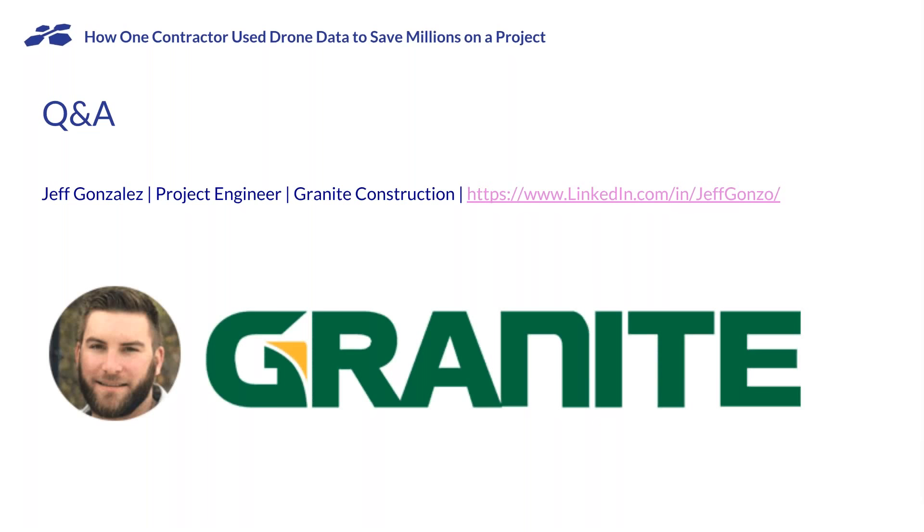Was the size of this job what made you interested in getting drone mapping for it? Definitely. I knew it would be an opportunity to experience the potentials of drone mapping, and knowing what I was going to have to do for coming up with quantities, it just made the most sense. I definitely love the orthos — all the pictures stitched together — and the DXF files and the point clouds, so I could compare different surfaces to the existing design to track progress and come up with our quantities every month.